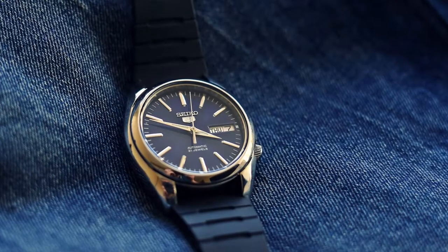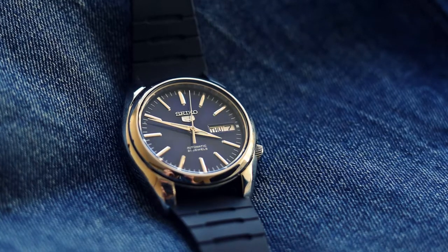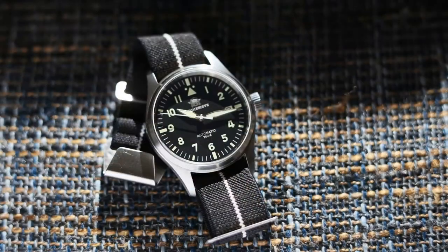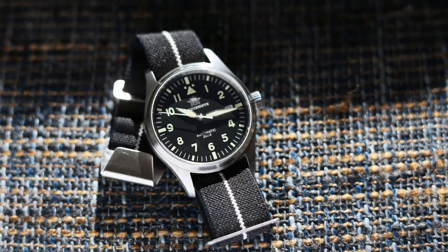Hello YouTube people! Today I'll show you Seiko 5. I'm gonna tell you bad things about the watch, also good things. I'm gonna show you how this watch looks on a person. Also, if you're interested in the watch I'm currently wearing, I'll put the link in the description — you can check it out.